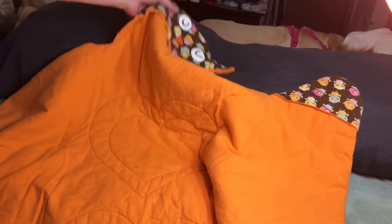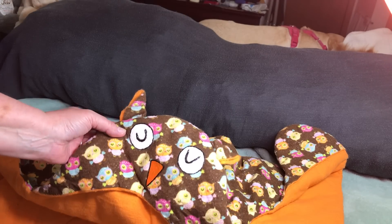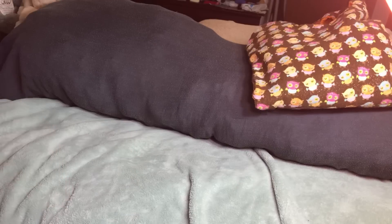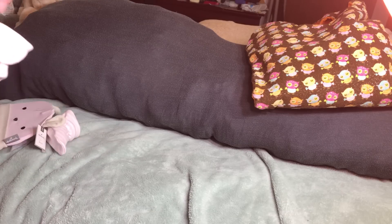The hands have little mitts made from the owl material that comes around the side. The hood has little ears, eyes, and a nose — it reminds me of a towel but it's not. It's a very nice quilted blanket.